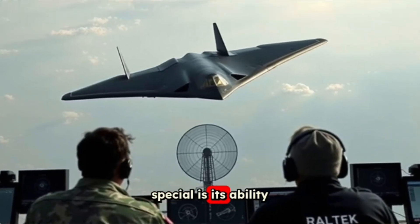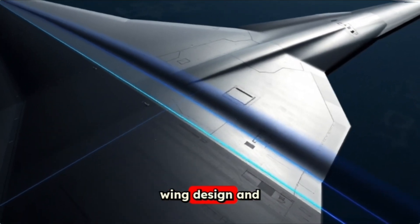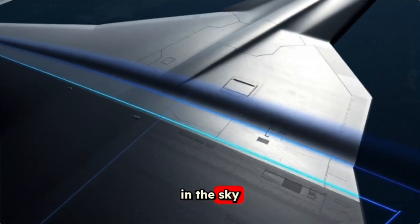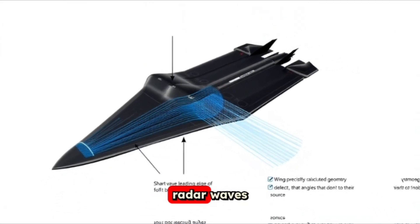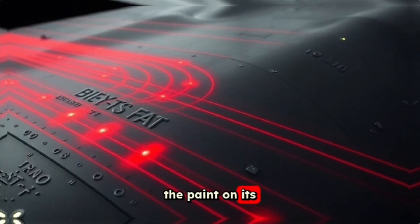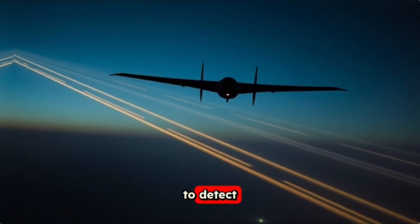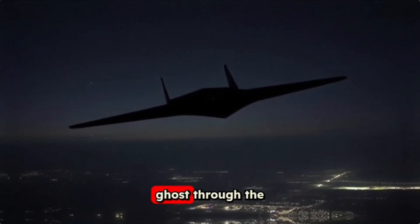What makes it so special is its ability to stay hidden from radar, thanks to its unique wing design and a special paint that works together to keep it invisible in the sky. The wings of the B-2 are shaped in a way that deflects radar waves, scattering them instead of sending them back to the enemy. The paint on its body absorbs any leftover radar signals, making it even harder to detect. This stealth feature is why it's called a Spirit — it moves like a ghost through the air.